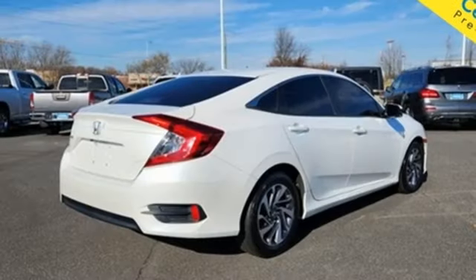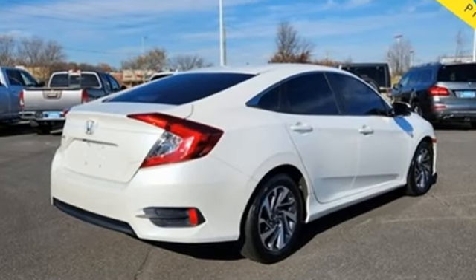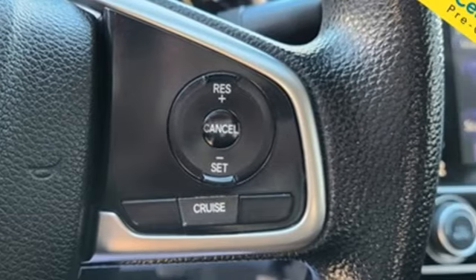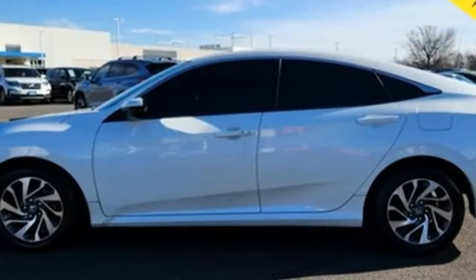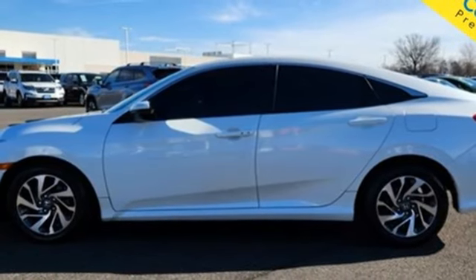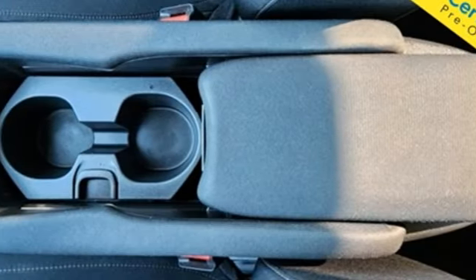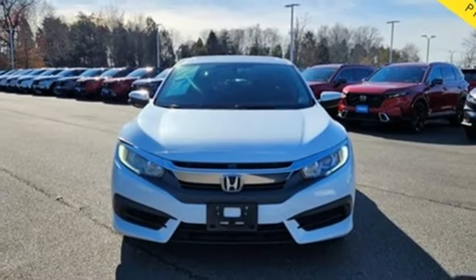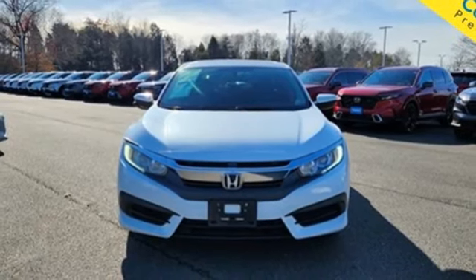AM-FM stereo radio, Bluetooth hands-free link, air conditioning, doors and push-button start proximity key, inline four-cylinder engine, express open and close sliding and tilting sunroof, gas-pressurized shocks, and external memory control. The time is now. See it for yourself today.